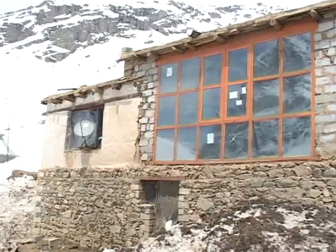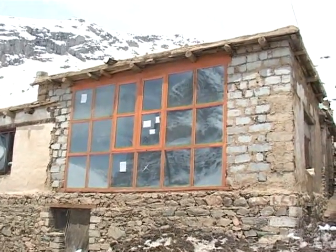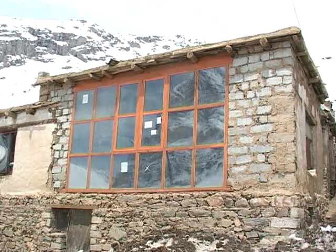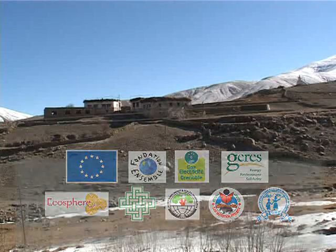In order to help deserving families in these regions build passive solar houses, Jerez India and several local organizations of Ladakh, Lahol, and Spiti are helping. In Ladakh: Leadegg, Lehho, LNP, Secmol; and from Lahol and Spiti: Stagmuse. The European Union Foundation Ensemble and Gaze Electricity Grenoble are funding these efforts.